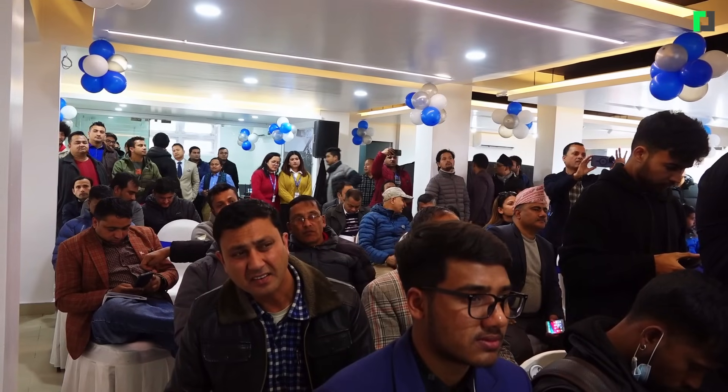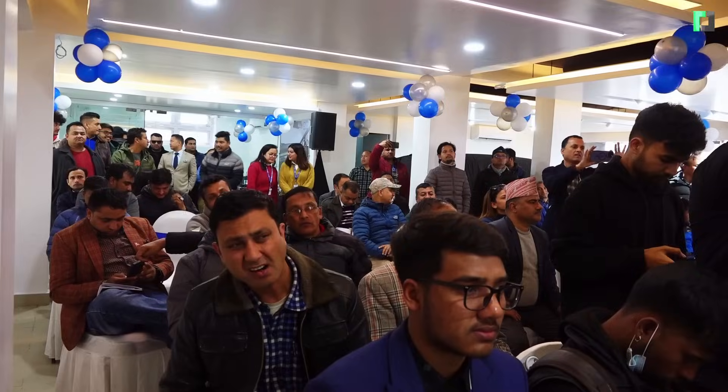Today we are going to launch the GAC ION Y. This is one of the first markets to launch in Nepal, so I welcome you all to officially inaugurate the GAC ION Y class.